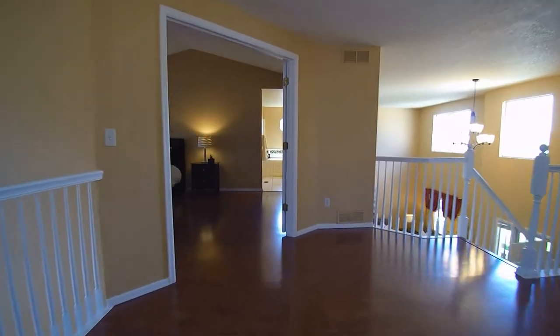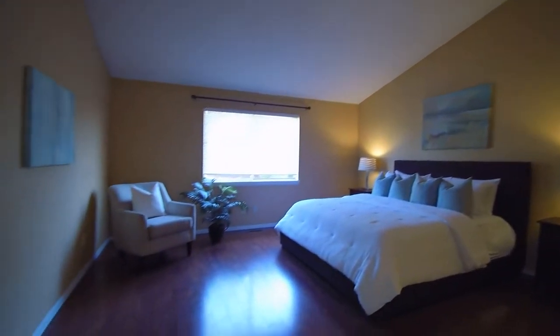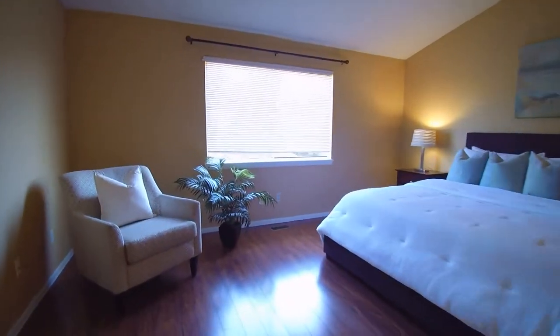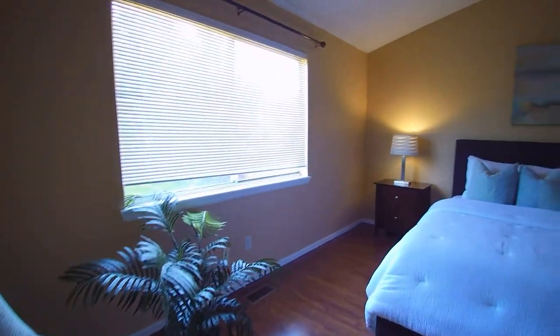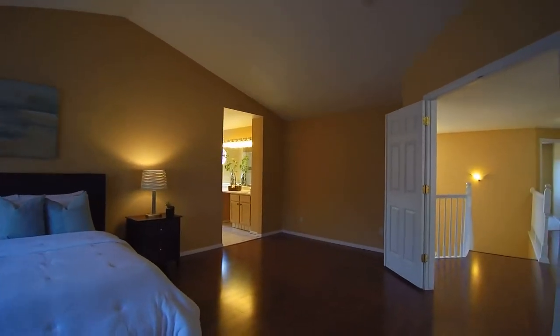Back this way we have the master. Nice high ceilings, beautiful floors in here. This is a very good-sized room.